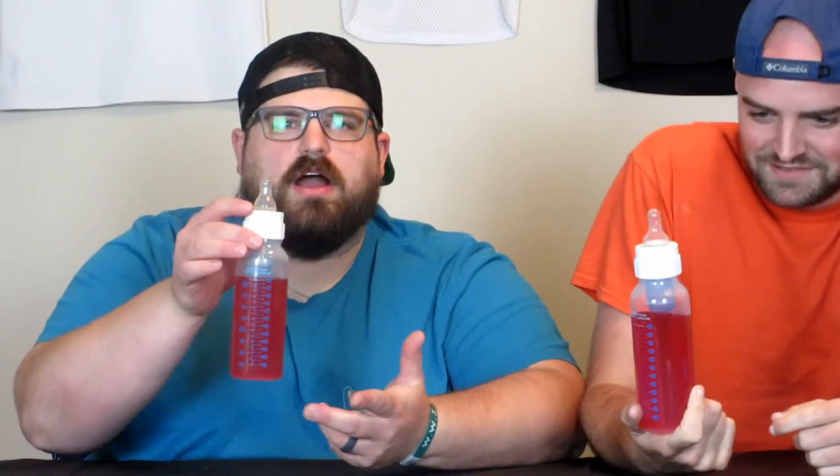What's up, YouTube? Back again with another video. It is Gavin and Cody, and today we are going to do a Gatorade chug out of a baby bottle. Because why not?